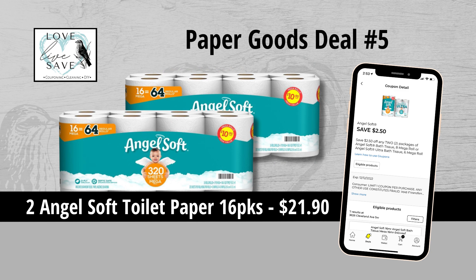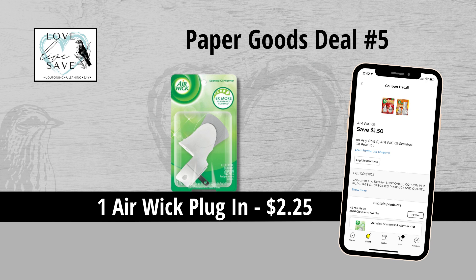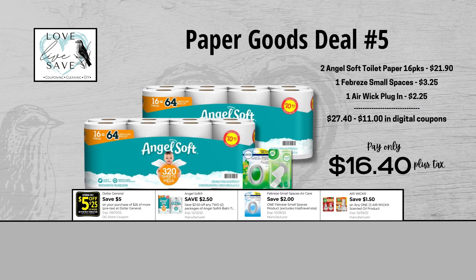For our fifth deal, you could grab two 16-count packs of Angel Soft Toilet Paper for $21.90 and then clip the $2.50 off of two Angel Soft Toilet Paper coupon. Grab one Febreze Small Spaces for $3.25 and then clip the $2 off of one Febreze Small Spaces coupon. And finally, grab one Airwick plug-in for $2.25 and then clip the $1.50 off of one Airwick coupon. Our total retail value comes to $27.40. After all coupons, our total out-of-pocket comes to $16.40 — a total savings of $11. Now, I know this is a little bit more of a higher out-of-pocket deal, but this is stocking up on 32 rolls of toilet paper, so this is a really great deal to start a toilet paper stockpile.